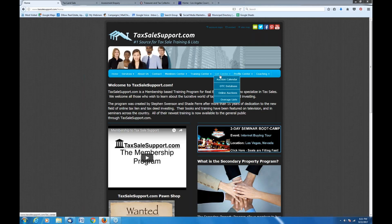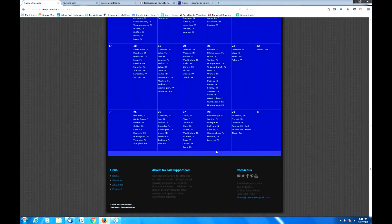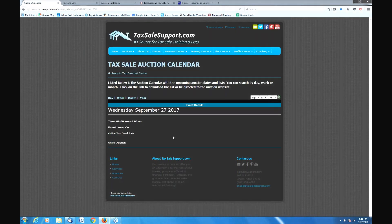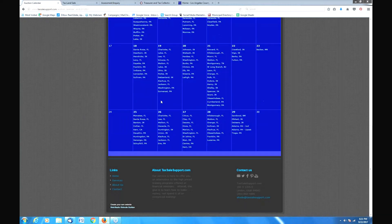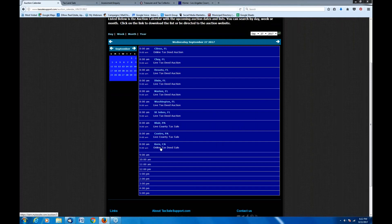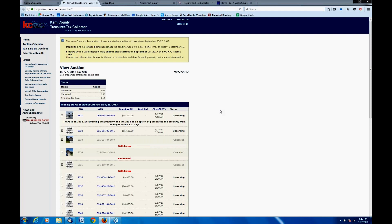We're going to go on to TaxSellSupport.com and go to the auction calendar. We're not going to spend a lot of time on this first auction because it's taking place pretty soon — most of you won't have a chance to register for it. But I do want to show it to you. It's Kern County, California. Here you can see the different auctions taking place this month. Kern's is on the 27th. We'll go ahead and click the link to the online auction page.